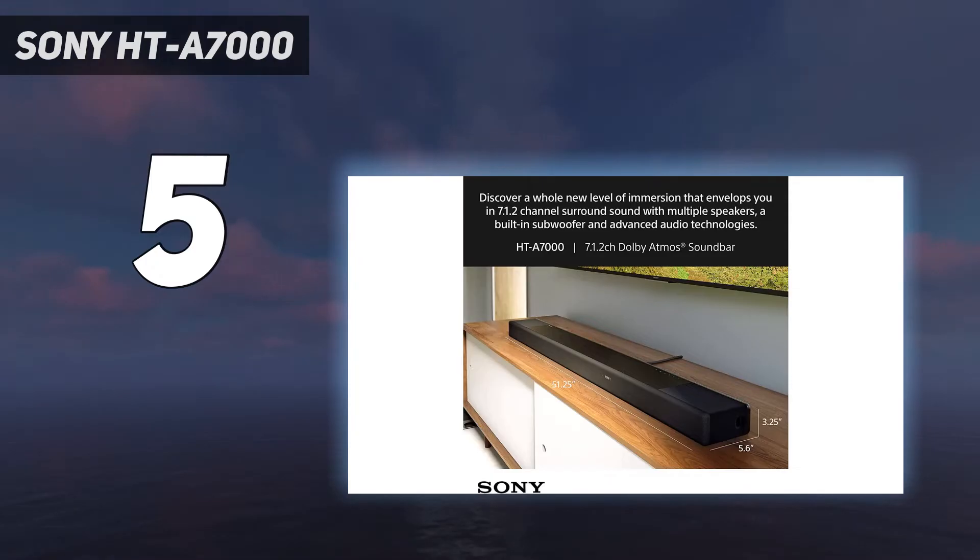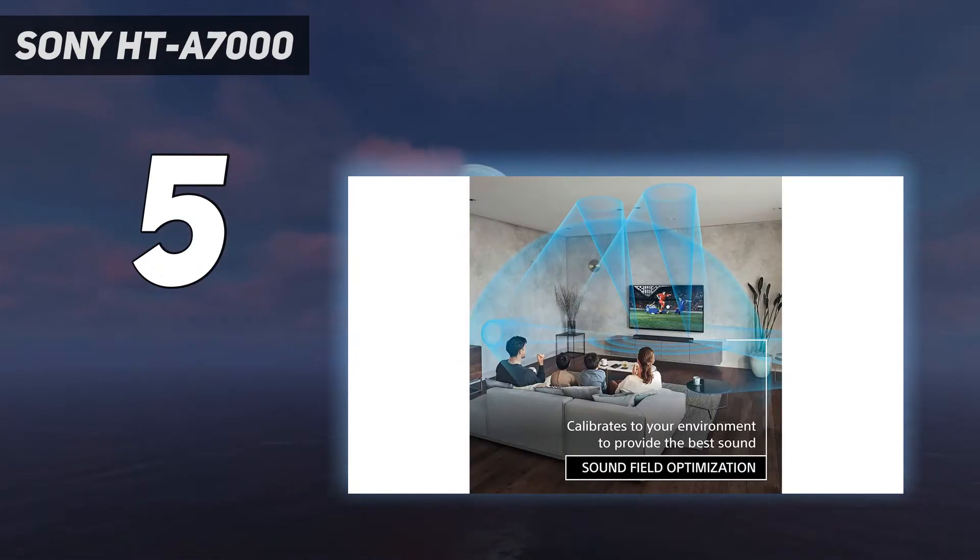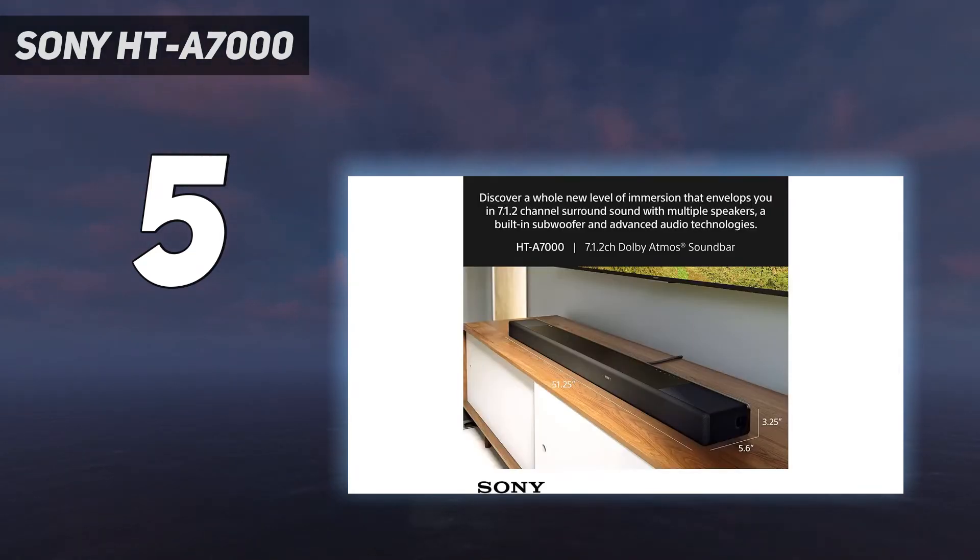What sets the Sony HTA 7000 apart from the rest is that the two HDMI 2.1 ports offer pass-through at 4K 120Hz, which is perfect for gaming, and support for VRR and ALLM to get the most out of the PS5 and Xbox Series X.